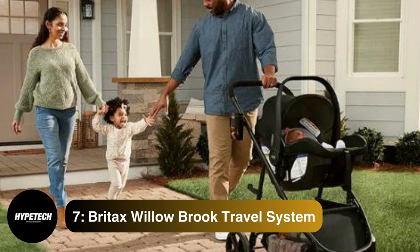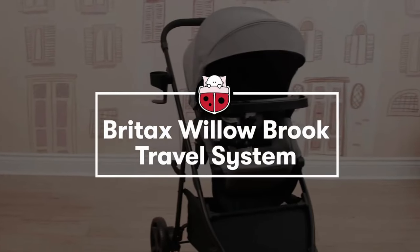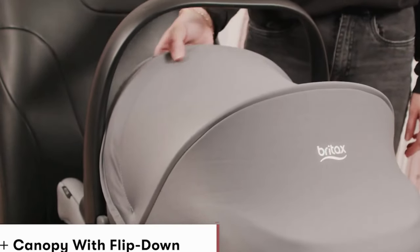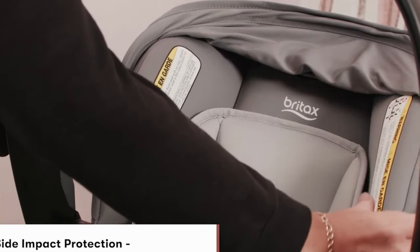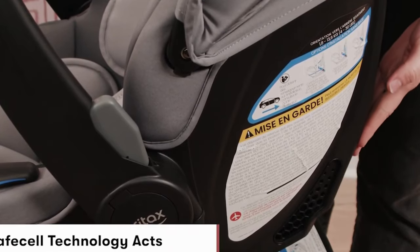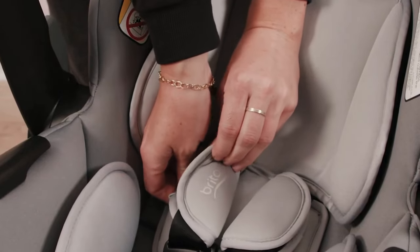Coming at number 7, the Britax Willowbrook Travel System. This winner of one of our most recent parenting awards includes some of our favorite features: an easy and intuitive buckle, a large under-seat basket, and a handy toddler snack tray. In our tests, we found that the seat reclines smoothly, and the footrest adjusts nicely for comfort. Though it's new and has not been tested over the course of years, the stroller shows promise for lasting from birth through preschool. The Britax name is practically synonymous with great car seats. This infant seat uses the brand's ClickTite system that makes it easy to install the base correctly using your car's seat belt.